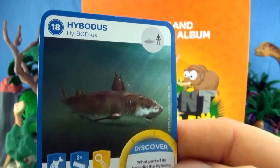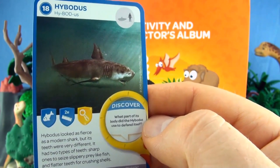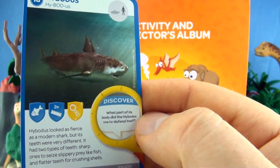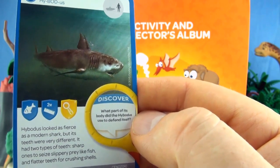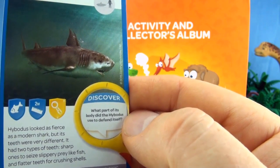Number 18, Hybotus. Hybotus looked as fierce as a modern shark, but its teeth were very different. It had two types of teeth: sharp ones to seize slippery prey like fish, and flatter teeth for crushing shells.